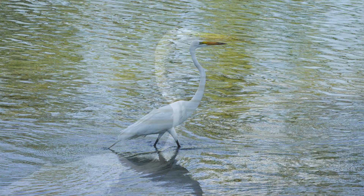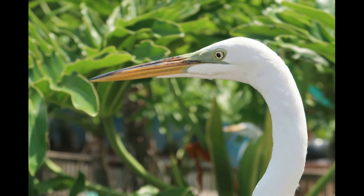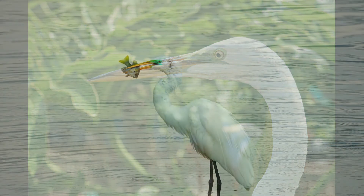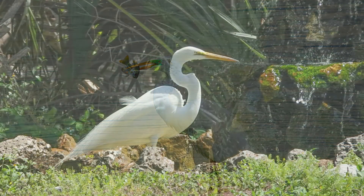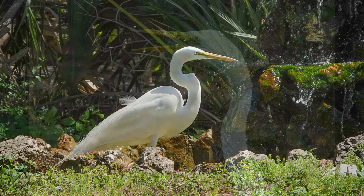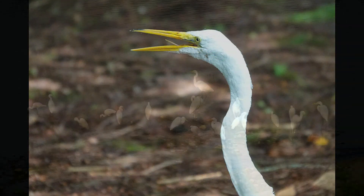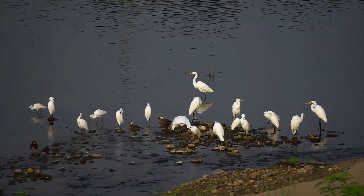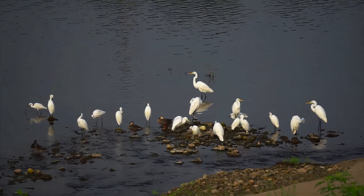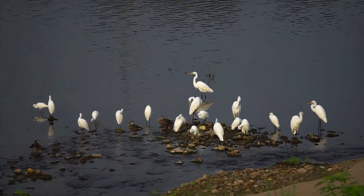During breeding season, great egrets really turn it up. Their bills go from yellow to almost black and they grow these long flowing feathers on their backs. Those feathers look super fancy, but back in the 1800s they almost wiped these birds out because of this — women wanted those plumes for hats. At one point, the feathers were literally worth more than gold. So if you spot a great egret with that lacy feather action going on, you know they're trying to impress someone.